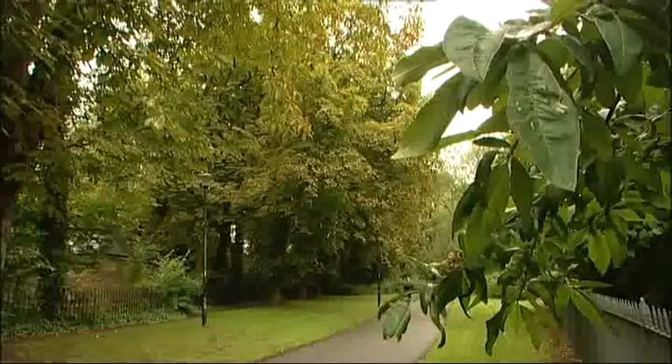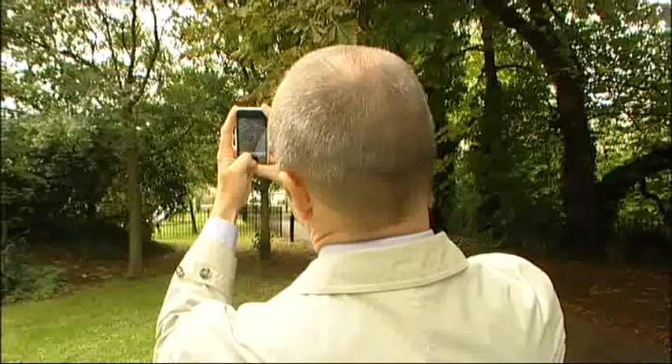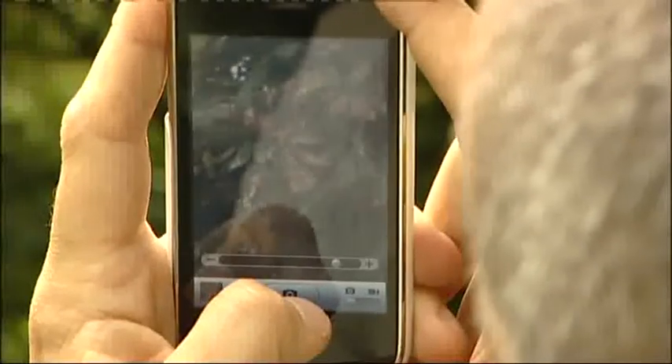Here in Cheltenham, this is the damage done by just one generation of moths and caterpillars. But now we can all help track the problem thanks to a free smartphone app.